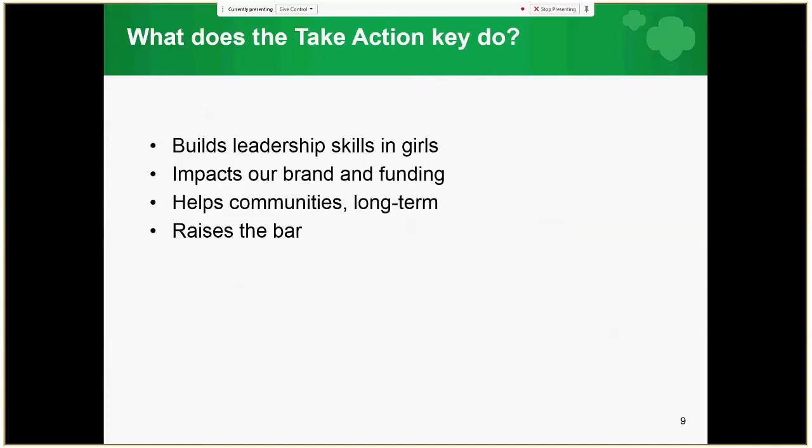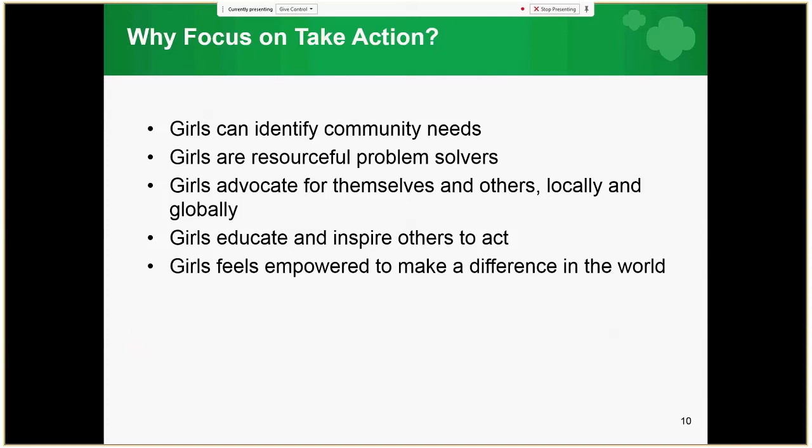Why is the Take Action key so important? When girls complete a Take Action project, they are actively taking steps to make the world a better place. Take Action projects build leadership skills in girls, impact our brand and funding, and help communities long-term. Take Action projects raise the bar by having outcomes that are both measurable and sustainable. Take Action encourages girls to think bigger and to address problems in such a way that they do not reoccur, and a girl's Take Action project changes the world in a meaningful way.